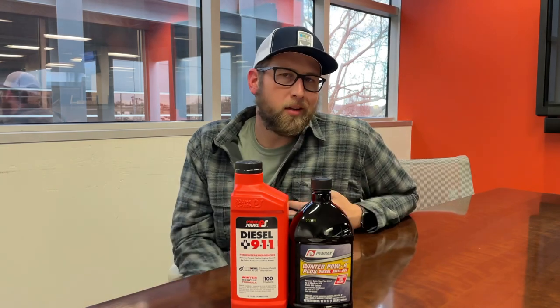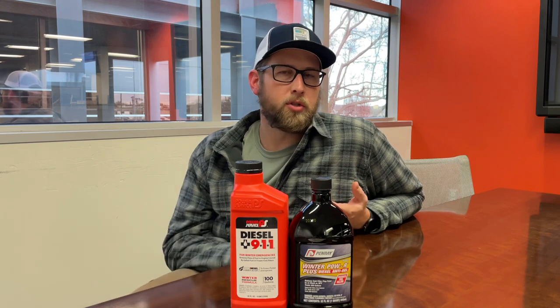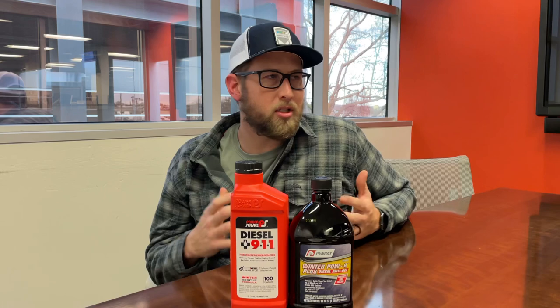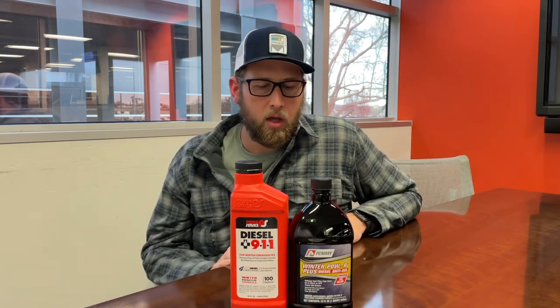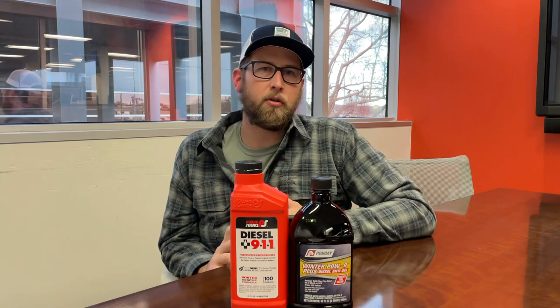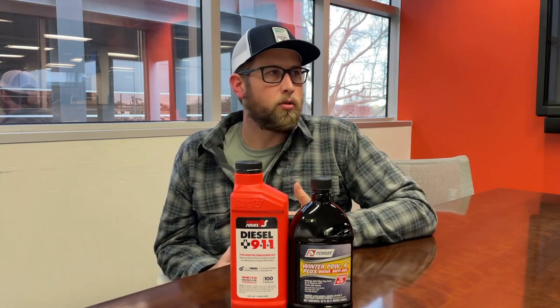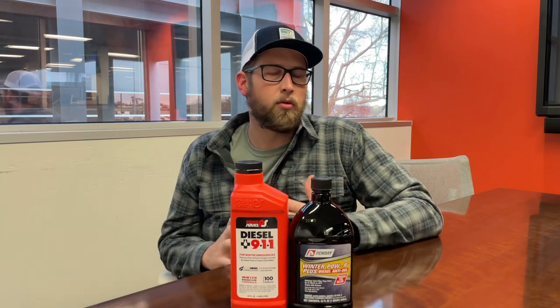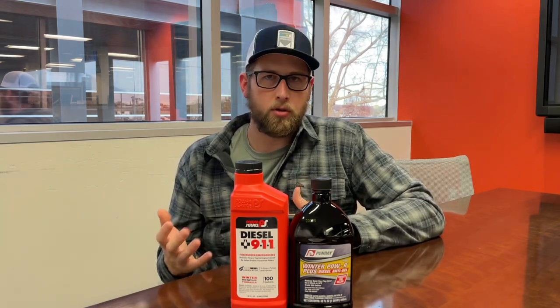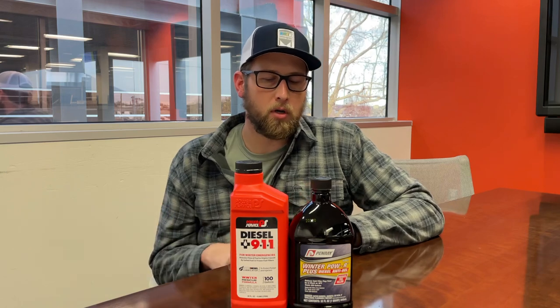We'd also like you to keep in mind our winter service specials offered at all three of our major Prime terminals: Salt Lake, Pittston, and Springfield. This service special is about $300 give or take. It's going to make sure your truck is ready for winter — they'll check your batteries, check your bunk heater, go through the coolant system, and really do an in-depth inspection of your truck to make sure that when you get out on the road, the truck is going to be ready to make money just like you are.